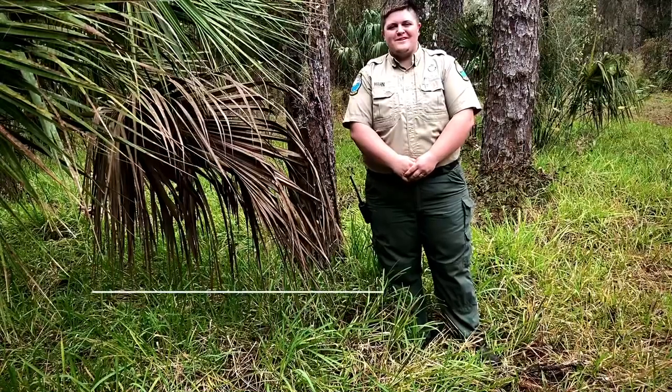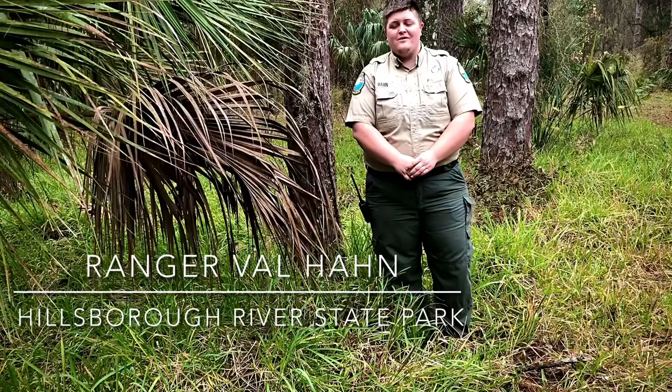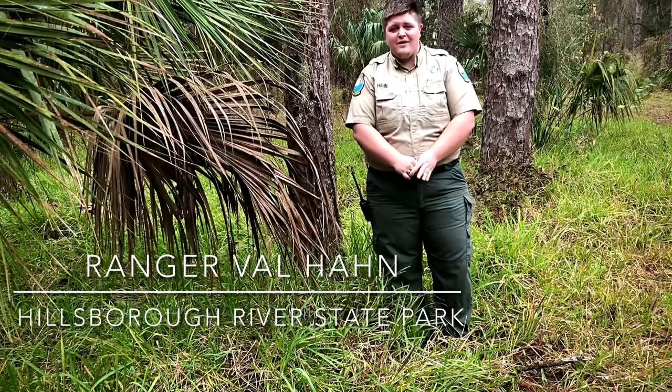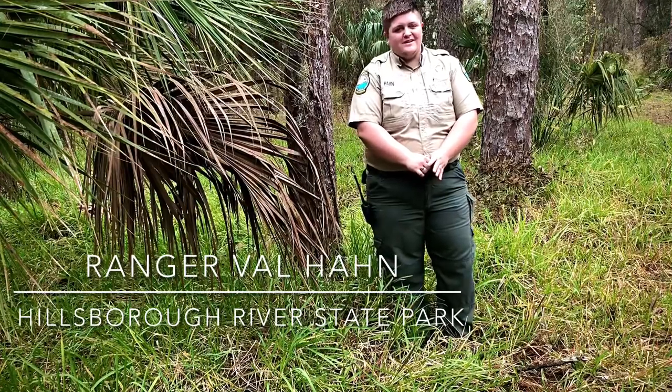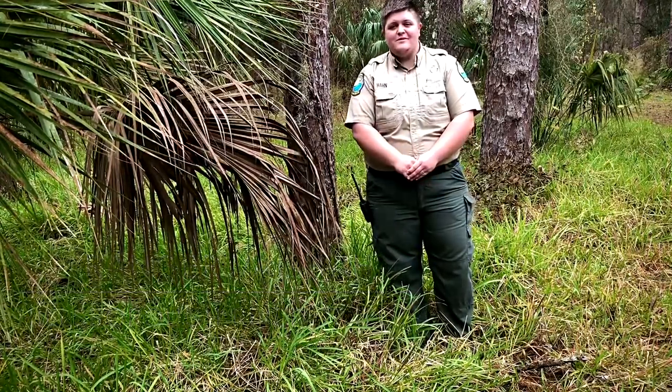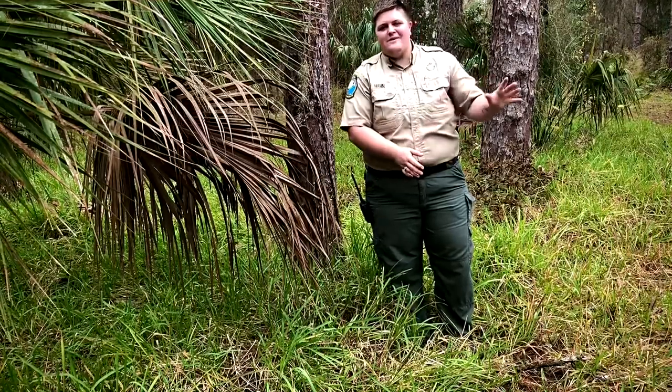My name is Ranger Val. I've been doing prescribed fire for about two years now. One of my favorite things about prescribed fire is getting to burn with other parks and different agencies, meeting new people, and learning as much as I can from everybody that I meet along the way.